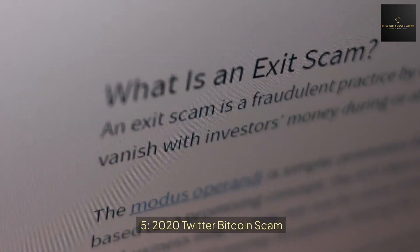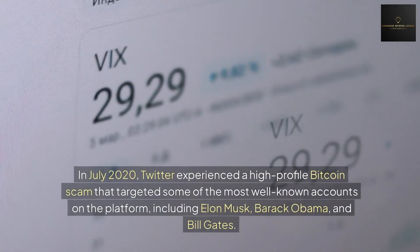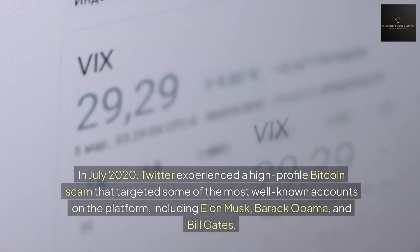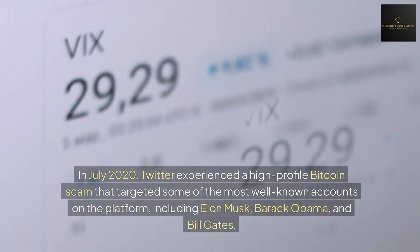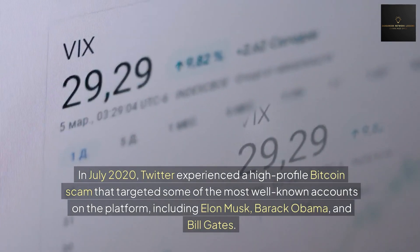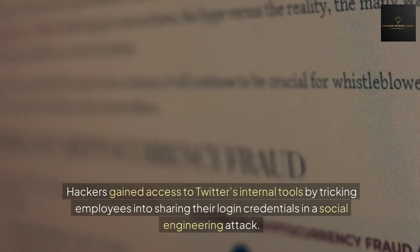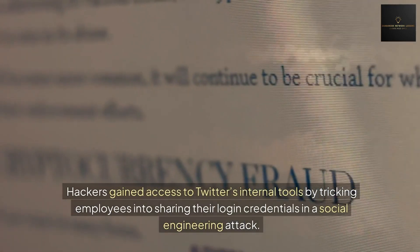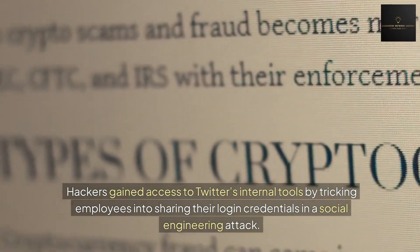Number five: the 2020 Twitter Bitcoin scam. In July 2020, Twitter experienced a high-profile Bitcoin scam that targeted some of the most well-known accounts on the platform, including Elon Musk, Barack Obama, and Bill Gates. Hackers gained access to Twitter's internal tools by tricking employees into sharing their login credentials in a social engineering attack.